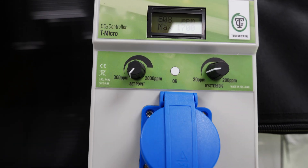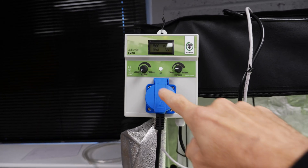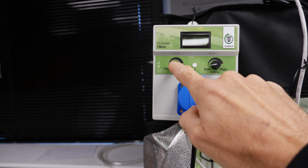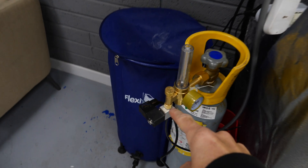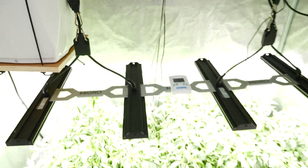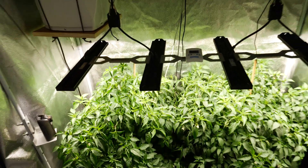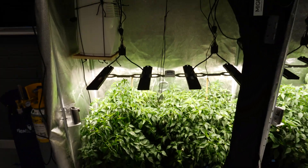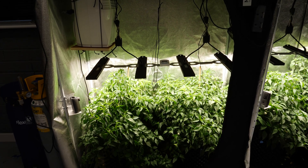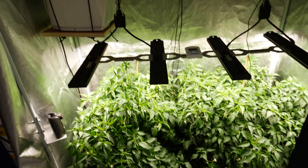We're using this TechRow NL — this is the T-Micro CO2 controller. You can set the level of CO2 you want to reach. It controls the regulator with this electronic valve, switching the CO2 on and off. There's a sensor buried down in here with a light sensor on it that detects the level of CO2 and also detects when there's light, so it only puts CO2 on when the lights are on, which is handy.